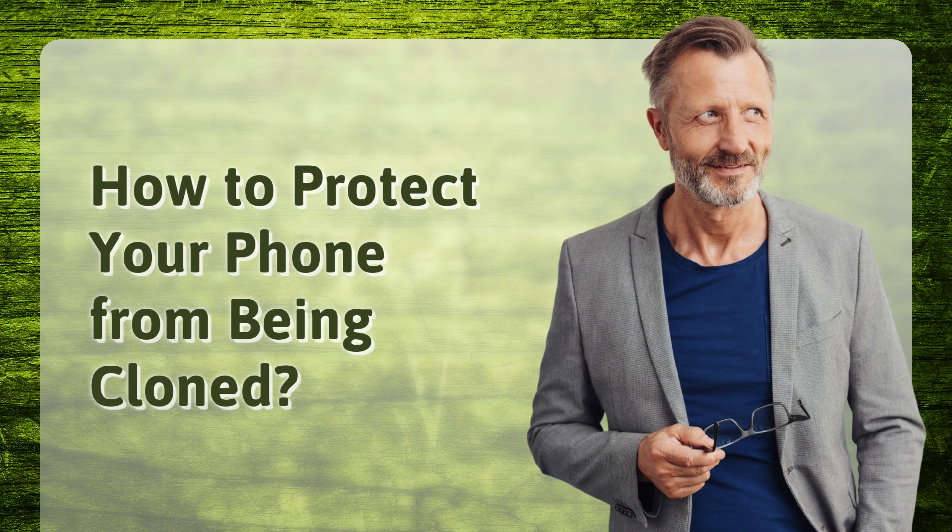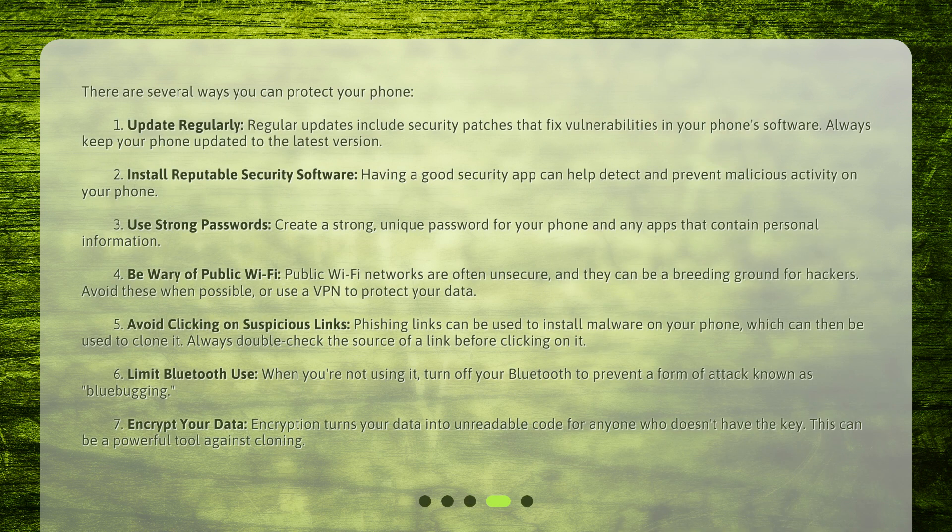How to protect your phone from being cloned? There are several ways you can protect your phone. 1. Update regularly — regular updates include security patches that fix vulnerabilities in your phone's software. Always keep your phone updated to the latest version. 2. Install reputable security software — having a good security app can help detect and prevent malicious activity on your phone. 3. Use strong passwords — create a strong, unique password for your phone and any apps that contain personal information. 4. Be wary of public Wi-Fi — public Wi-Fi networks are often unsecure and can be a breeding ground for hackers. Avoid these when possible, or use a VPN to protect your data.